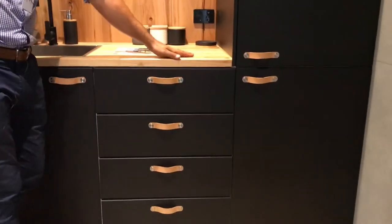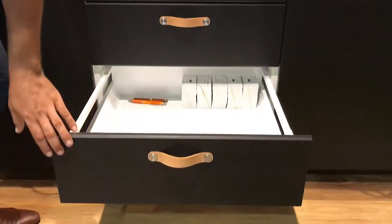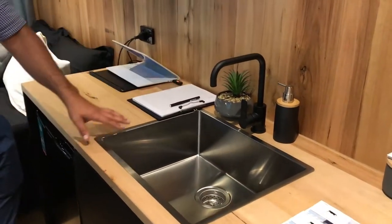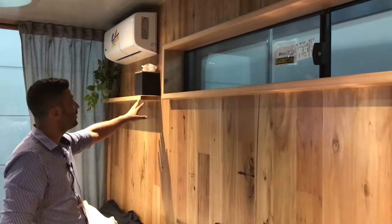Solid Tassie oak bench tops. Soft close drawers. Big sink with matte black tapware. Beautiful black butt timber makes a real lovely feature throughout the container.